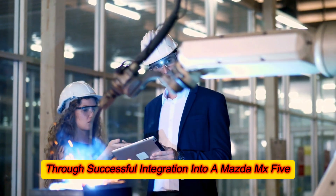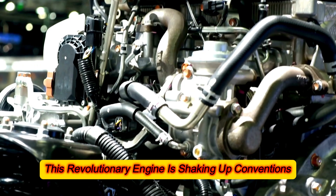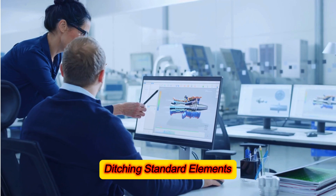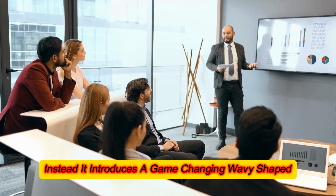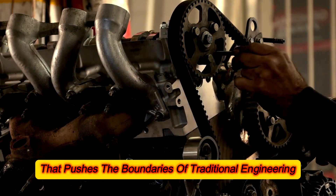Already proven through successful integration into a Mazda MX-5, this revolutionary engine is shaking up conventions. Its standout feature is the use of eight horizontally opposed pistons, ditching standard elements like the cylinder head and crankshaft. Instead, it introduces a game-changing, wavy-shaped undulating component that pushes the boundaries of traditional engineering.